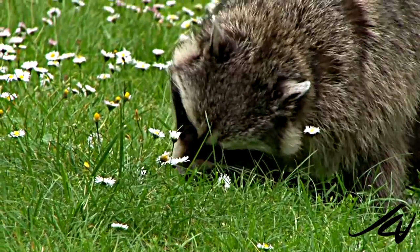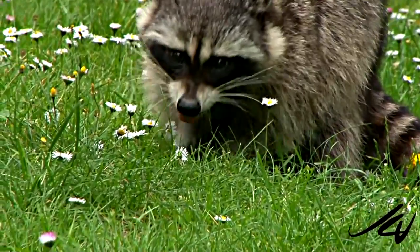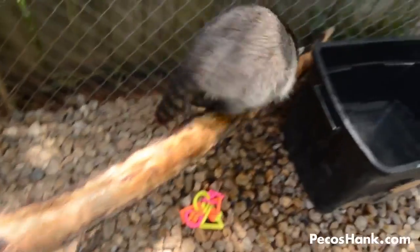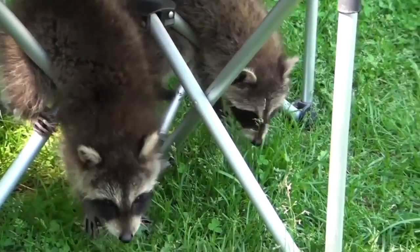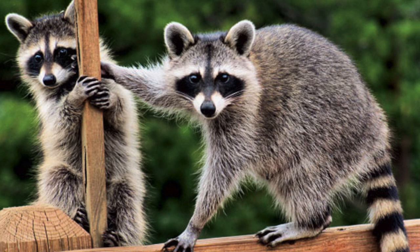The raccoon, Procyon lotor, is a mammal native to North America where it is commonly found except for extreme cold and arid climates. Their lifespan is 2-3 years in the wild and approximately 20 years in captivity. Raccoons on average are about 2-3 feet long, weighing about 10-30 pounds. Males tend to be larger than females.